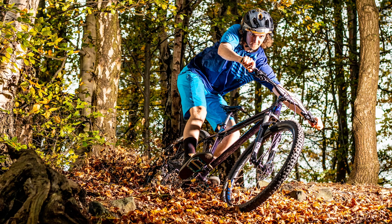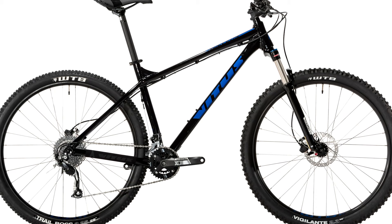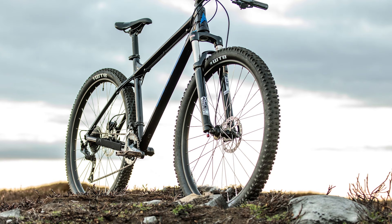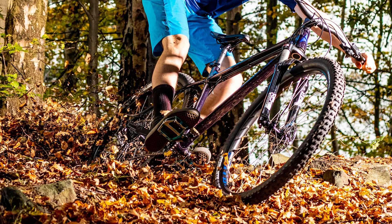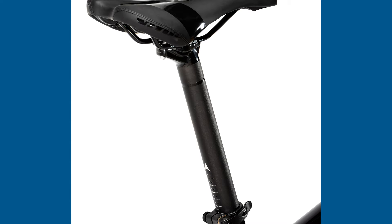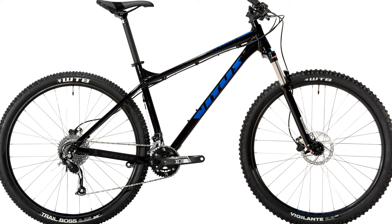The Vitus Nucleus 29 VR is a properly trail-ready 29er built around a superb frame that will delight out of the box. At 67 degrees, the head angle cuts a good balance between stability and not making the big wheels feel too barge-like on tighter trails. The reach and wheelbase aren't radical, but are long compared to the stunted beginner bikes that mostly populate this price point. The wheels, built with WTB's i29 rims, are properly tubeless ready, which is rare at this price. There's also internal routing for a dropper post so you can upgrade when you have the cash, and no bottle bosses on the seat tube so you can slam the stock rigid post.